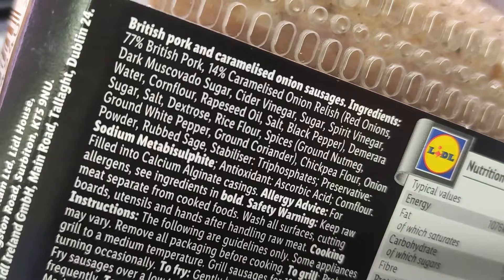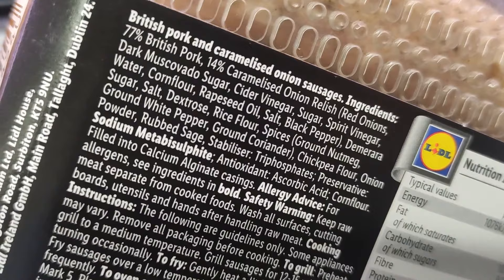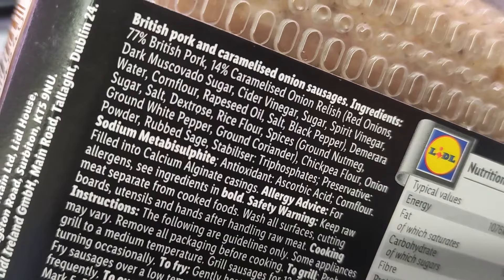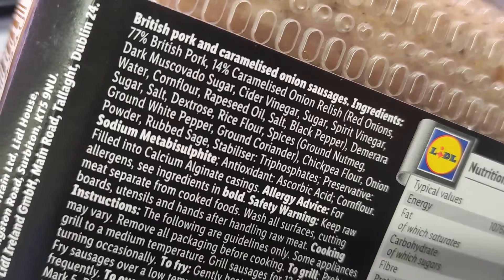Looking at the ingredients: 77% British factory farm pork, which I wouldn't support as the animals are not treated well. It also has many sugars — dark muscovado sugar, sugar mentioned a couple of times. There's rapeseed oil, which is not cold-pressed but high-heated toxic rapeseed oil, which is very bad for your body and can take 51 days to remove from your body. We also have dextrose, a simple carbohydrate made from corn — basically another word for sugar — and white rice flour, which also spikes your blood sugar. Further down there are triphosphates and the preservative sodium metabisulfite.